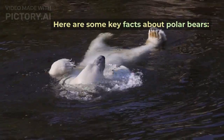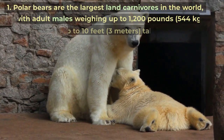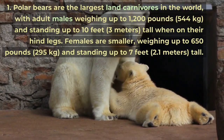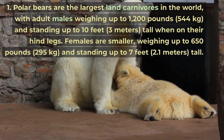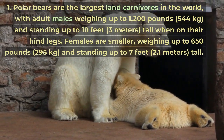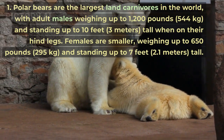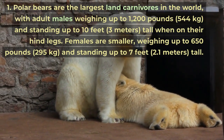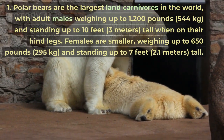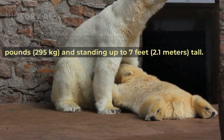Here are some key facts about polar bears. Polar bears are the largest land carnivores in the world, with adult males weighing up to 1,200 pounds (544 kilograms) and standing up to 10 feet (3 meters) tall when on their hind legs. Females are smaller, weighing up to 650 pounds (295 kilograms) and standing up to 7 feet (2.1 meters) tall.